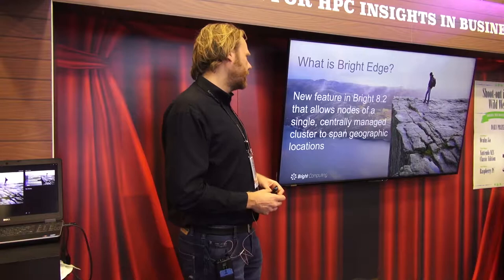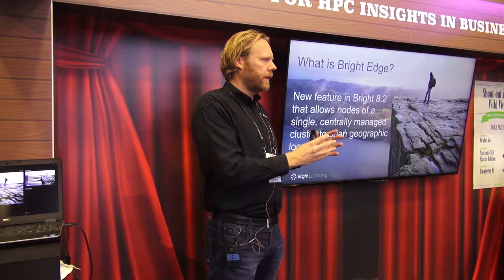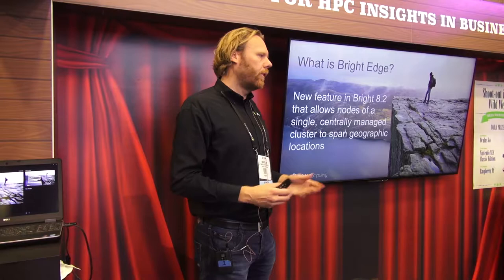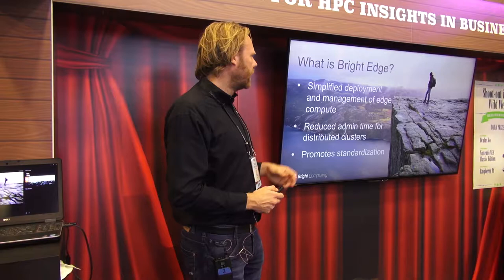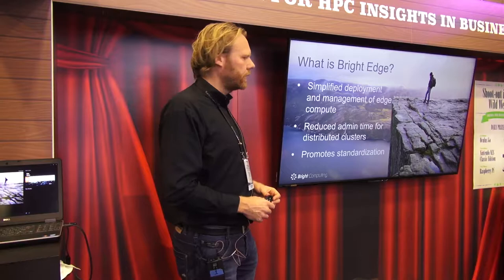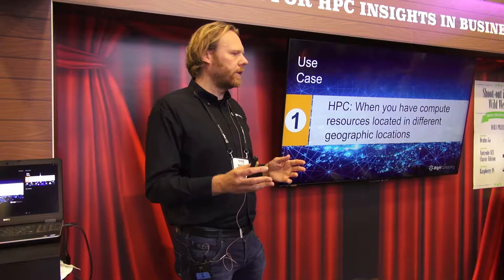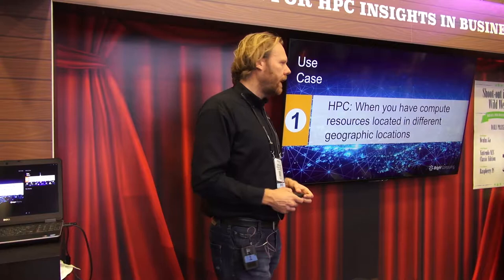Bright Edge is a new feature we're introducing in Bright 8.2. It allows you to have distributed clusters — a central cluster running a head node and a couple of compute nodes, and then several edge locations for doing remote compute. It provides a simplified way of deploying and managing edge locations, reduces administration time since you manage a single cluster rather than several different ones, and it promotes standardization so all edge locations look and feel exactly the same.